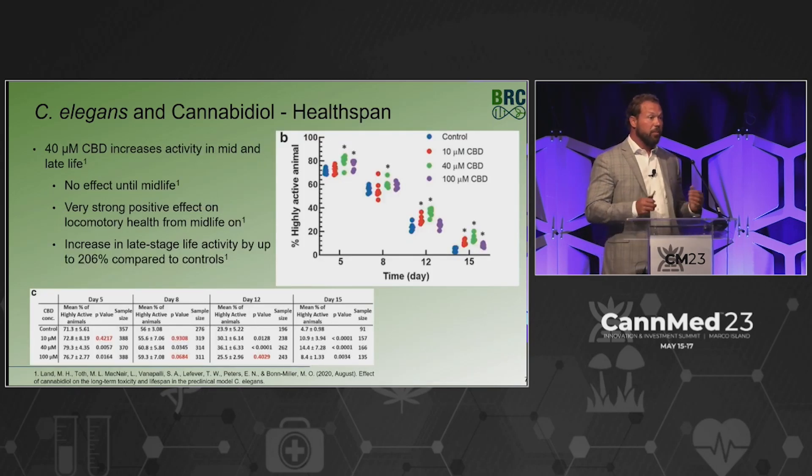We also looked at movement, which is an indicator of good health, and again saw improvement in healthspan characteristics — primarily in the 40 micromolar range. At day 12 to day 15, the green line representing 40 micromolar is almost consistent with what you see in normal healthy nematodes without CBD at day 12. It would be great if 80-year-old humans acted more like 60-year-old humans. Definitely positive and potentially good in the wellness sector.